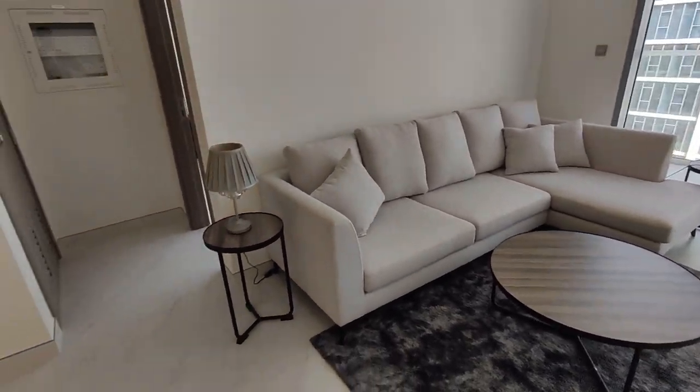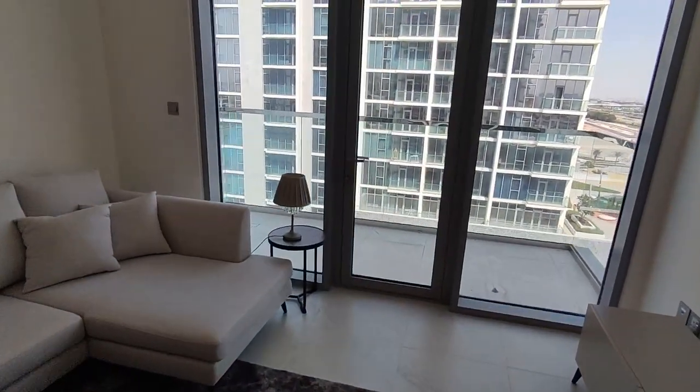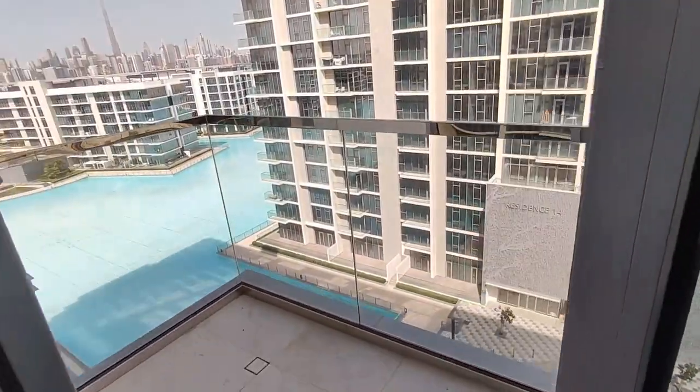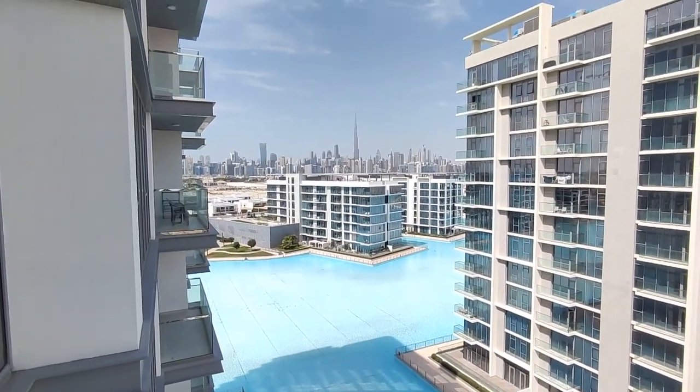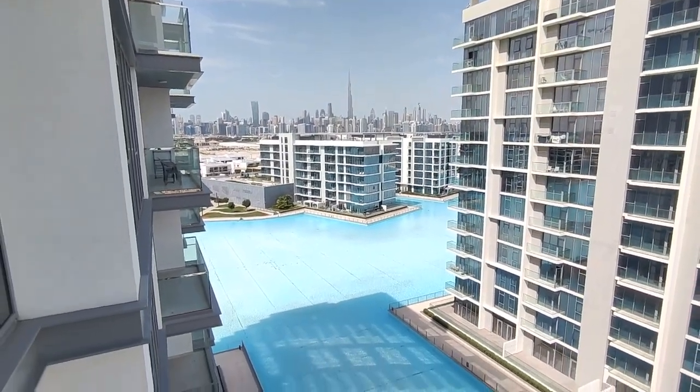This is the living space. The washroom's just there, I'll come to that in a minute. The main feature of this apartment is the lagoon and Burj Khalifa views — really fantastic views, one of the best you can get. And this is quite a high-floor apartment with regards to the building.